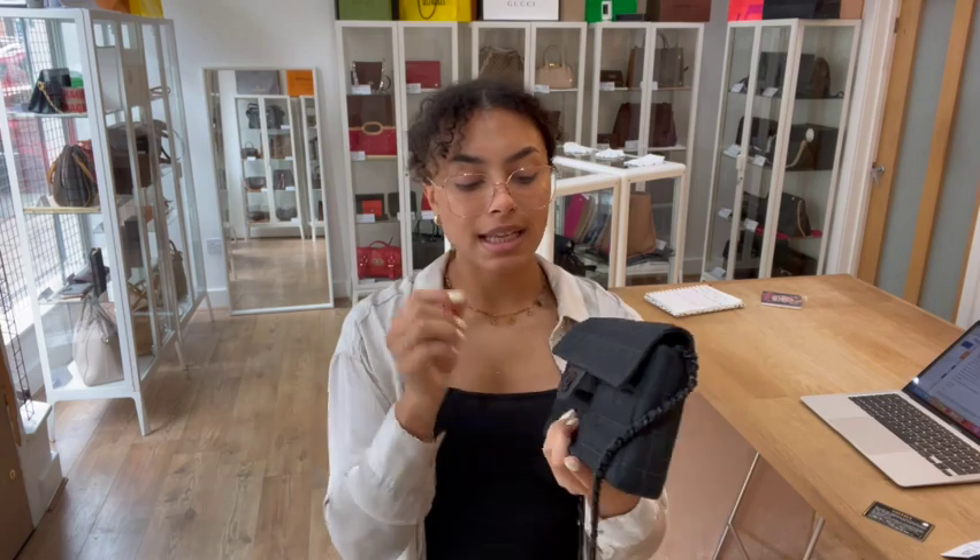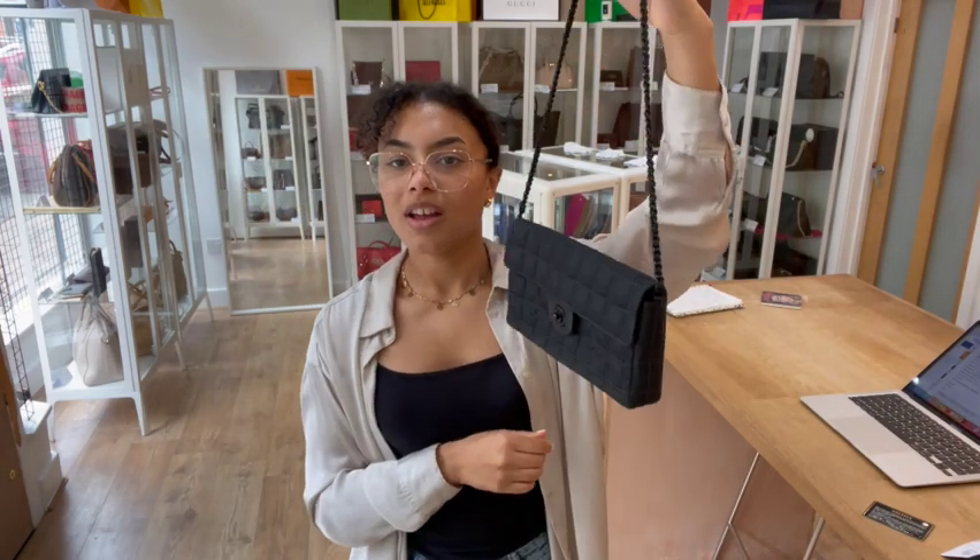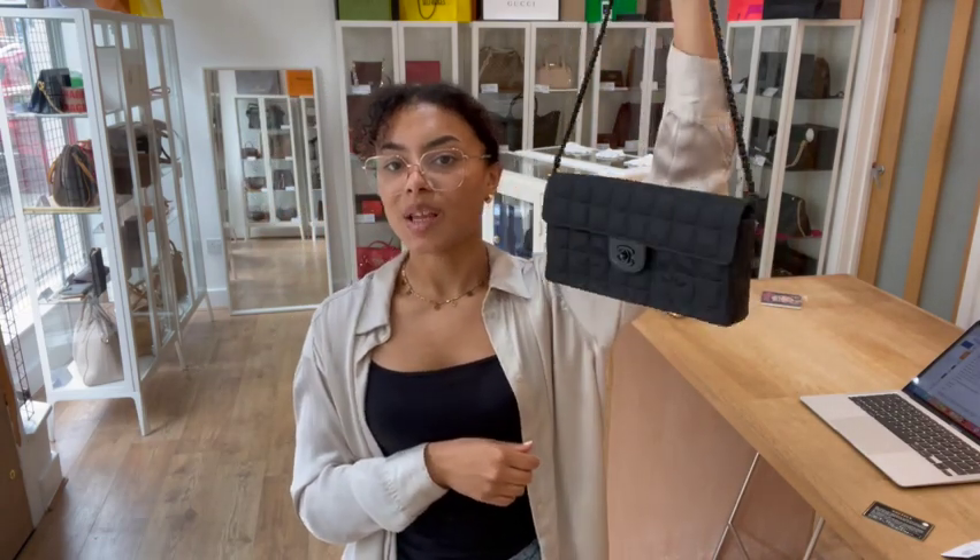That sticker is the date code — it begins with 6. So this is a 2000 to 2002 Chanel, and I think you can tell it's definitely got a kind of noughties Y2K vibe to it.